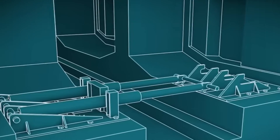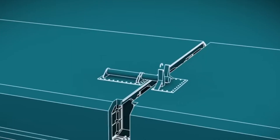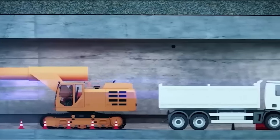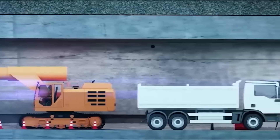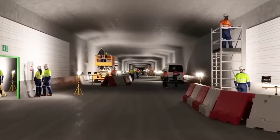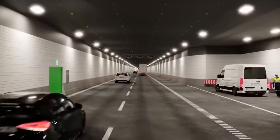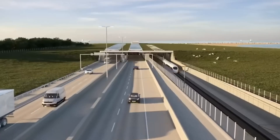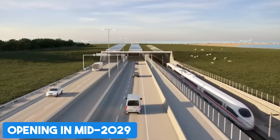Finally, with the structure laid out, it's time to wire it all up. Rail tracks, ventilation systems, lighting cameras, emergency exits, communications lines, even painting — all meticulously installed and tested again and again to meet strict safety and performance standards before the grand opening in mid-2029.